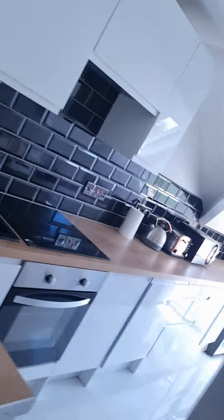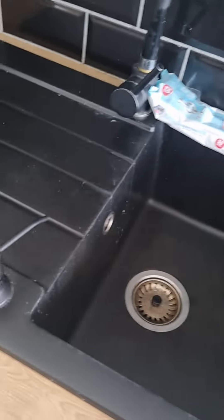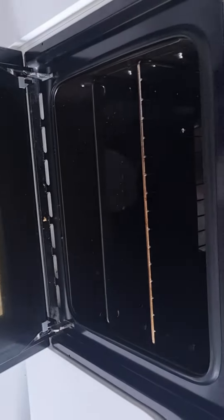Flat 13 move out inspection. The floor hasn't been cleaned and there's damage to two of the tiles. Stuff has been left, and the oven is gross.